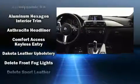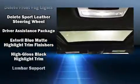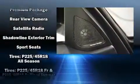BMW also prioritized safety and security with features such as ignition disabling, an emergency communication system, and four-wheel disc brakes with ABS. With electronic stability control supplementing mechanical systems, you'll maintain precise command of the roadway.